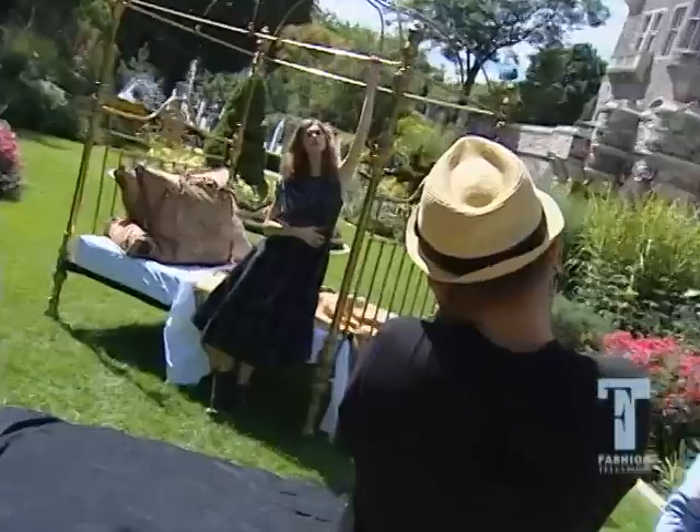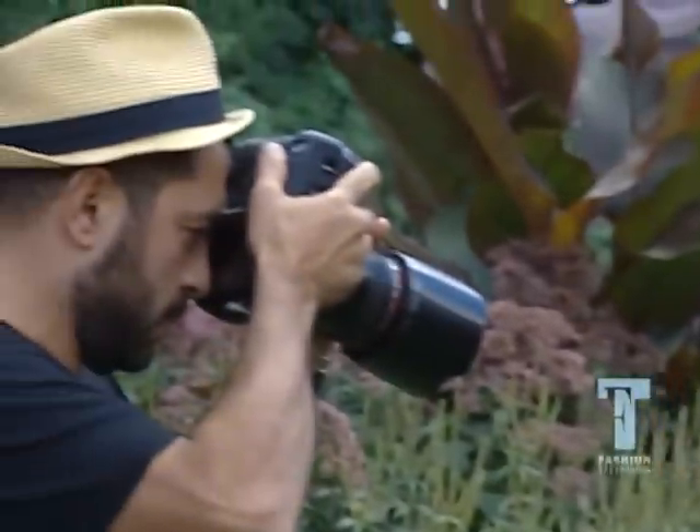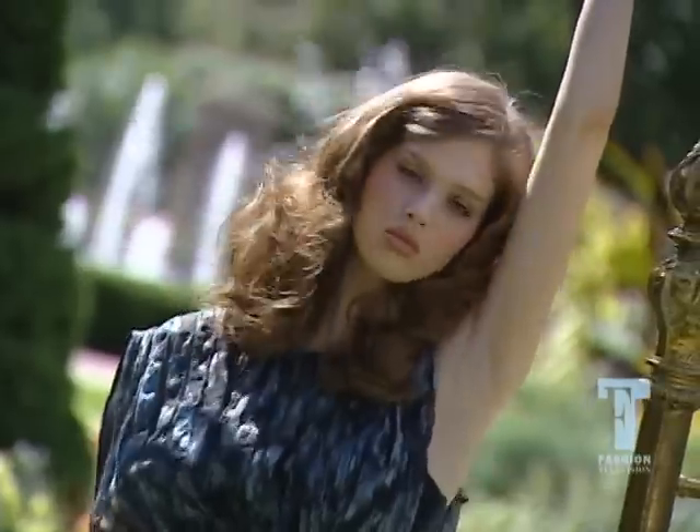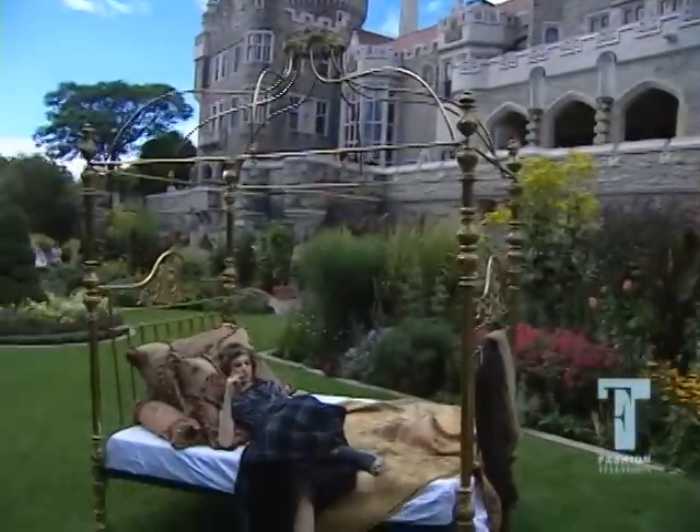C'est beau ça, parfait. C'est beau. Nice. Today we're shooting a big story for Flare's December issue. We're shooting in a very contrasting location — it's a beautiful castle and a gorgeous garden.